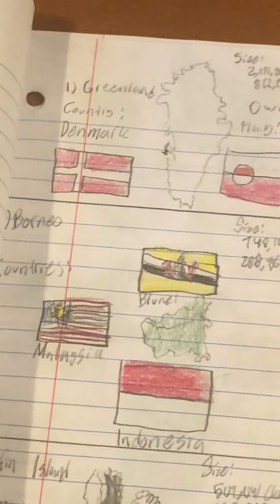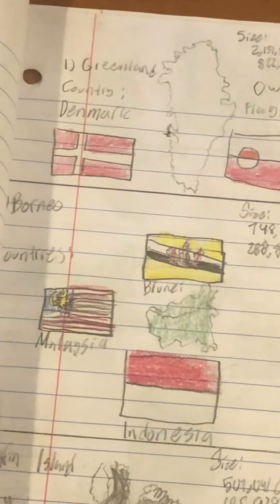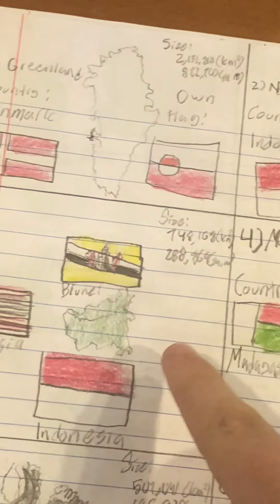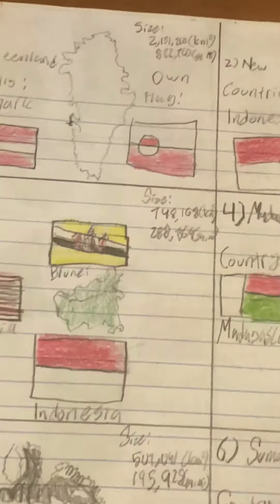The western half of New Guinea is part of Indonesia and the eastern half is part of Papua New Guinea. Number 3 is Borneo — it's even more internationally divided. This section is known as Sarawak and it is part of Malaysia. The southern half is part of Indonesia and the extremely small part, two sections right here, is part of Brunei.